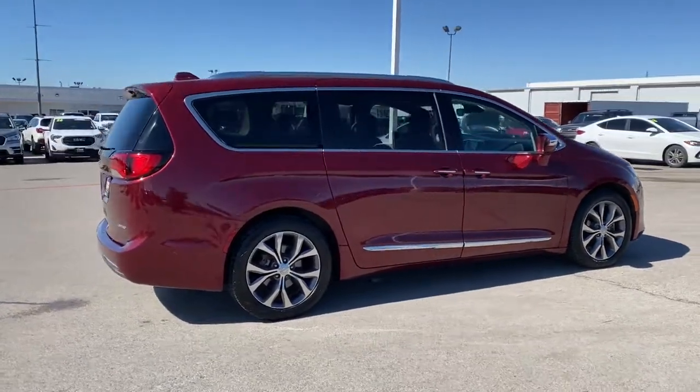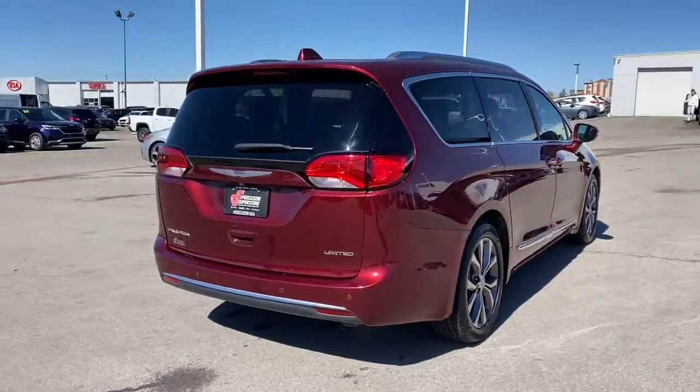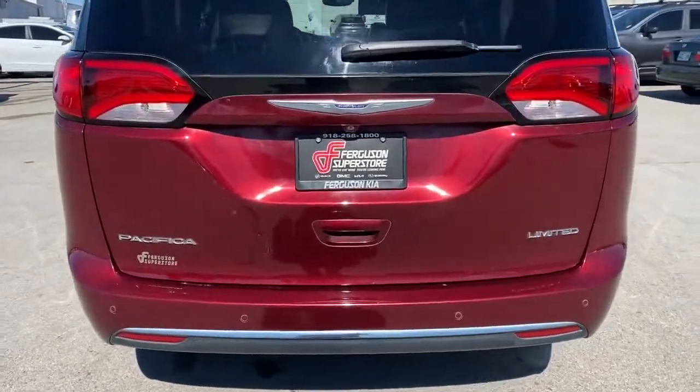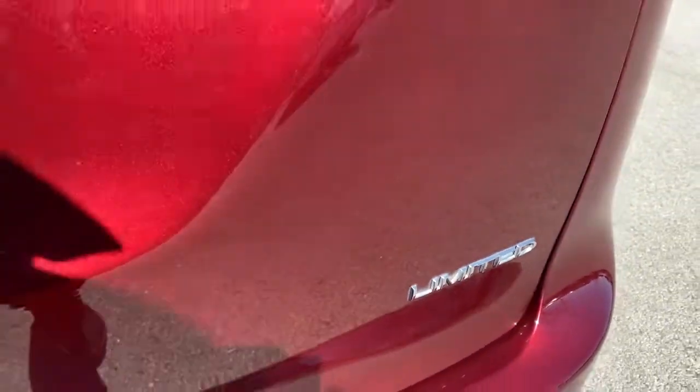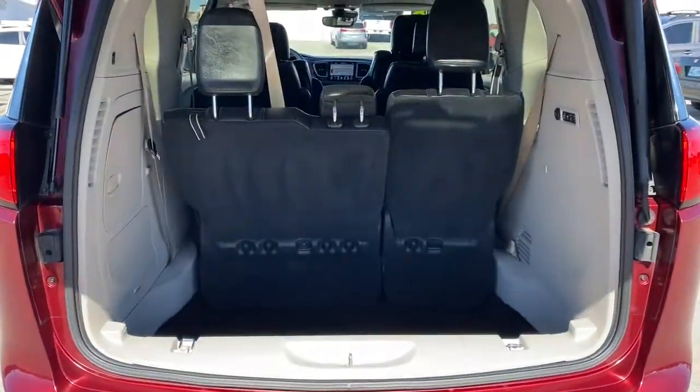The following are some of this vehicle's highlighted options: Panoramic Roof, Keyless Entry, Hands-Free Lift Gate, Sun Moon Roof, Navigation System, Premium Sound System, Fog Lamps, Power Passenger Seat, Power Lift Gate, Cooled Front Seat.